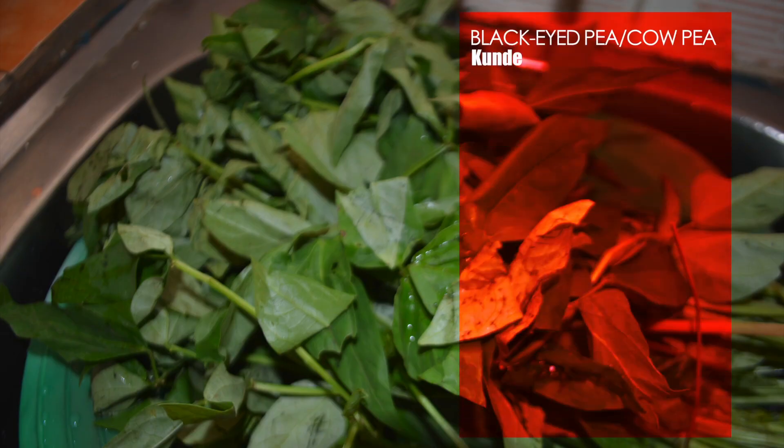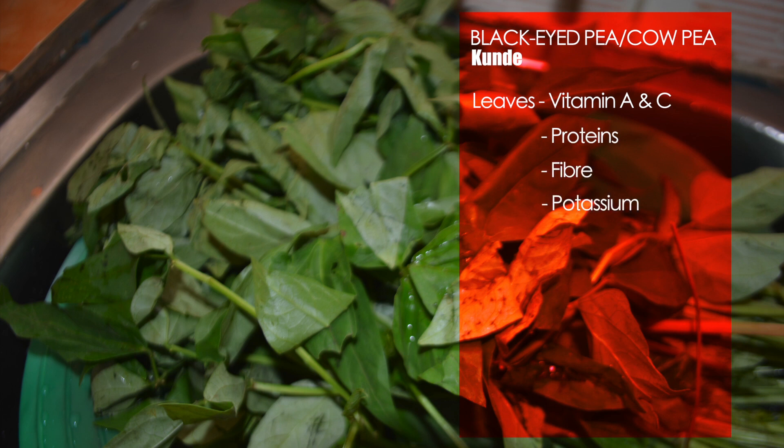The leaves are rich in vitamin A and vitamin C, which act as antioxidants. They also contain proteins, fiber, potassium, calcium, and carbohydrates.